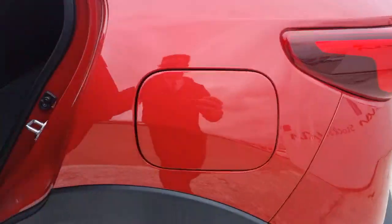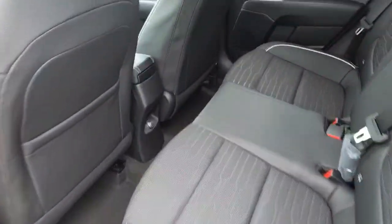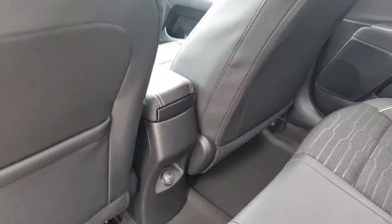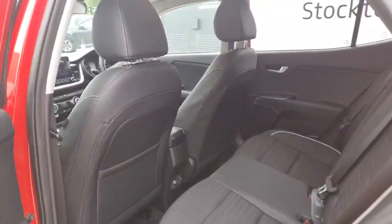In terms of space for your passengers, you've got a comfortable part leather, part cloth combination, space for three with ISOFIX points, and you do get a nice USB fast charging point in the middle of the centre console.